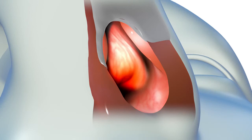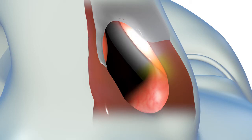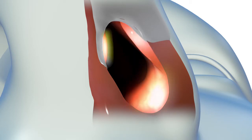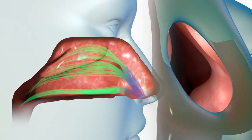Your nasal valve is the gateway to your nasal airway and is composed of a narrow ridge of cartilage protruding from the lateral, or side, wall of your nose, the septum, and the front part of the inferior turbinate. The nasal valve funnels air to the nasal cavity.